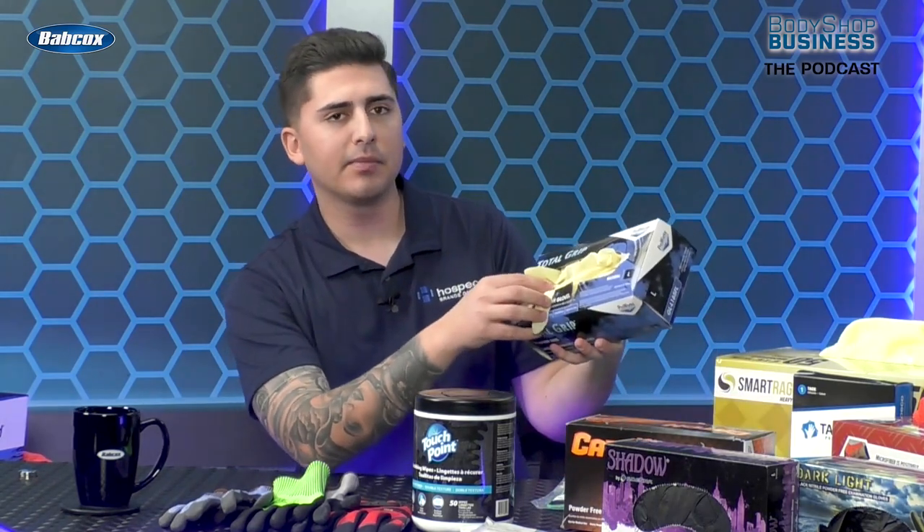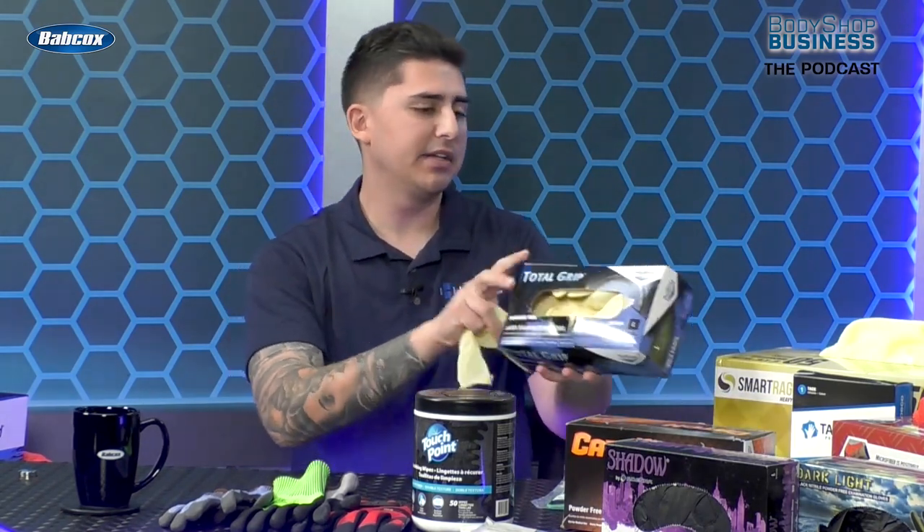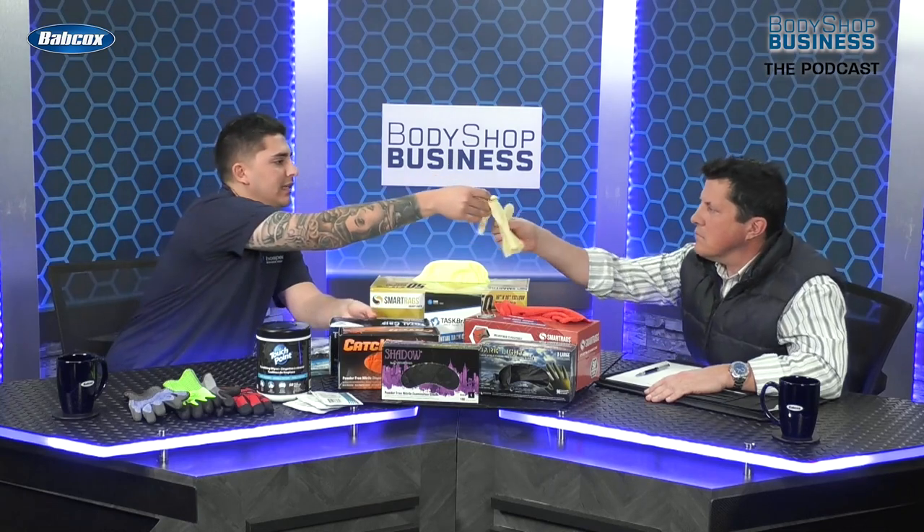That was some of our nitrile offering, and then we do have a very common latex glove, which is our total grip. You're going to see this all the time in the industry. This is a double-chlorinated latex. What the double chlorination does is give it a really smooth finish. A lot of people like to use that towards the end of the process when they're going to be working with paint — it's not going to put any fingerprints on the paint. That's what latex is very good for.